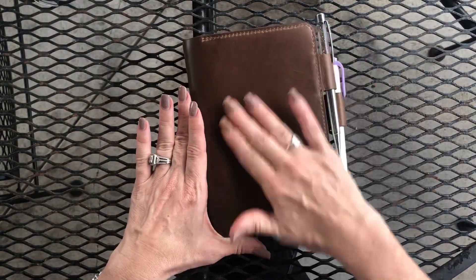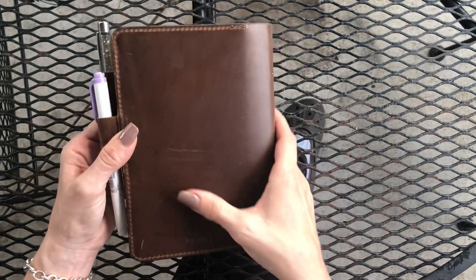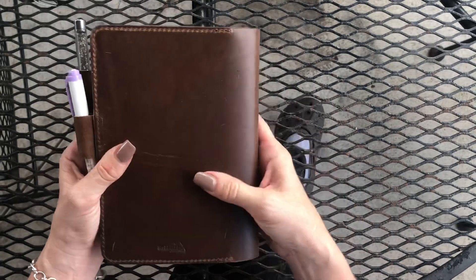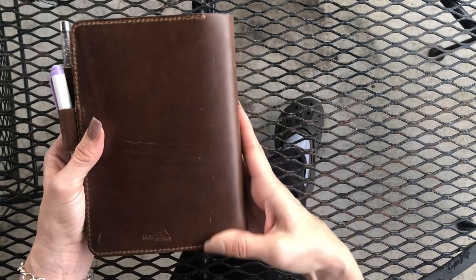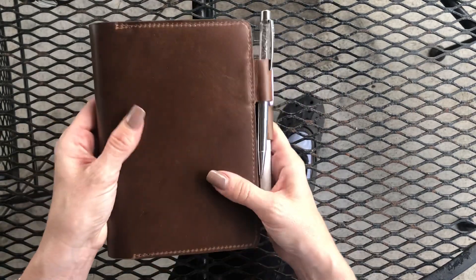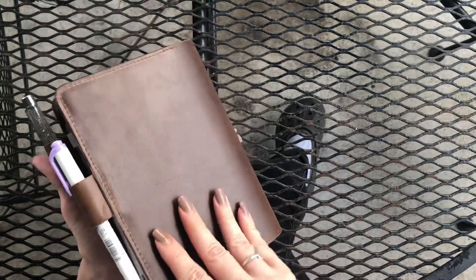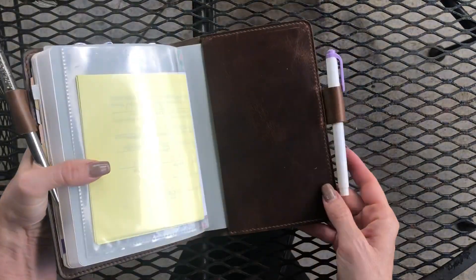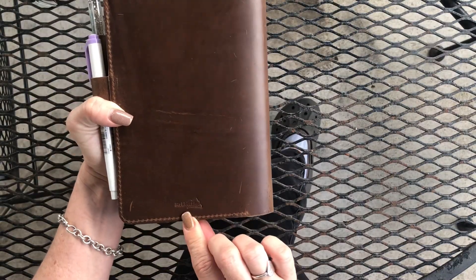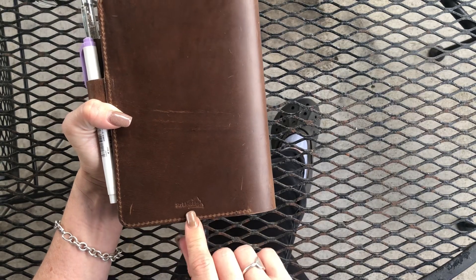Today I got in this beautiful natural brown leather and I love it — it's picking up markings already. I haven't treated it and I've been aggressive, because y'all know I'm aggressive with my planner covers, and it is already picking up such beautiful character marks in it. This one is made by a gentleman out of Canada — Stride Ridge.